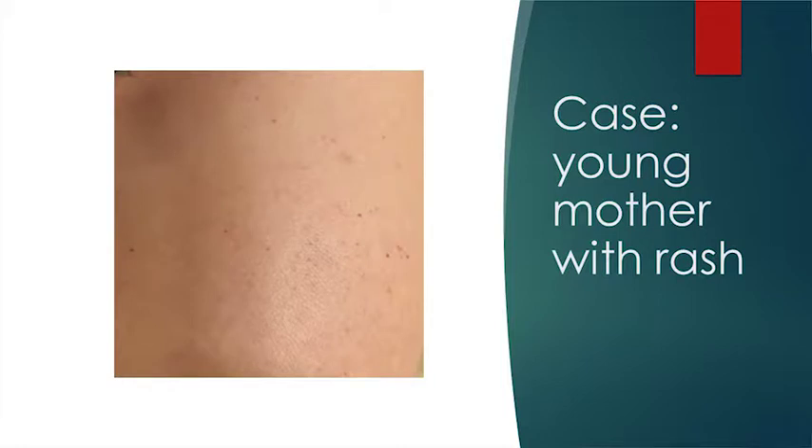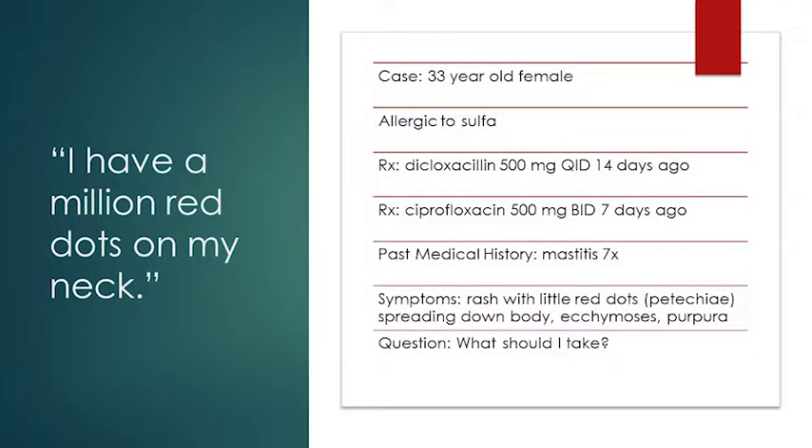You think: two weeks ago I dispensed dicloxacillin, which is the first-line treatment for mastitis. She had one breast infection, and then a week later her prescriber called saying she is allergic to sulfa and has failed first-line treatment. You suggested Cipro as an alternative second-line treatment. She took it faithfully for a week, and now she has this suspicious rash. What do you do?